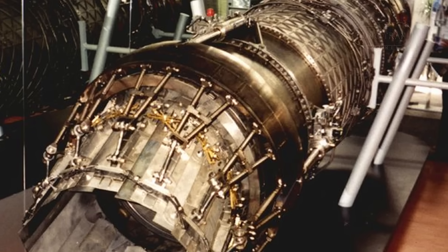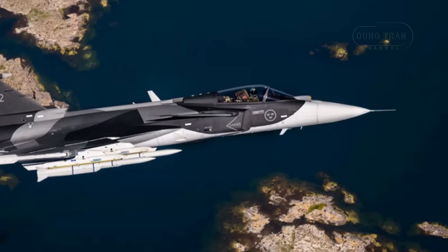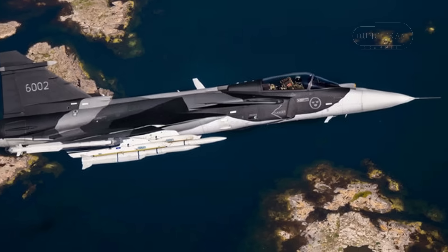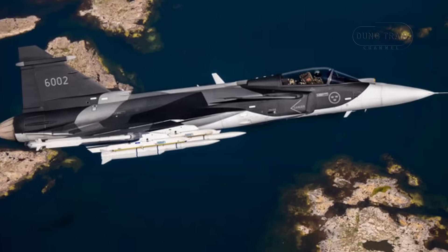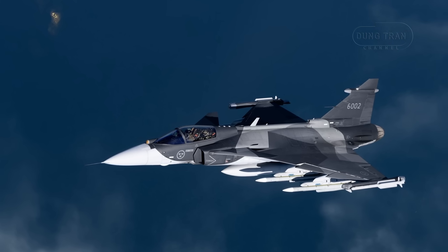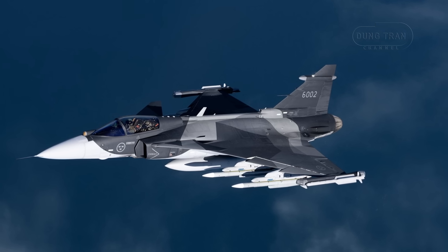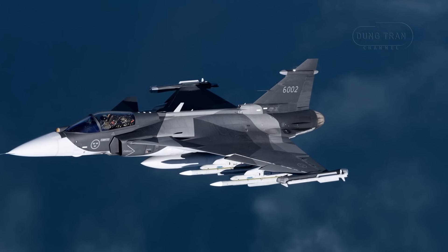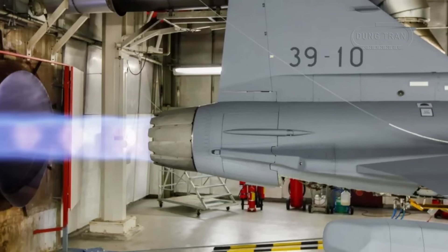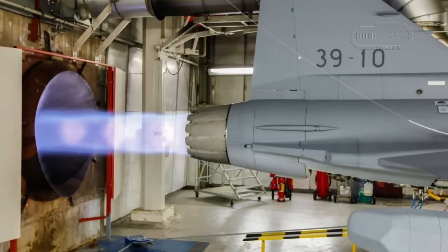Sweden's proposal to integrate the Rolls-Royce EJ-230 engine, a derivative of the EJ-200 used in the Eurofighter Typhoon, into the Saab JAS-39 Gripen EF represents a bold strategic maneuver to enhance the fighter jet's global appeal and reduce reliance on U.S.-made General Electric engines. As of April 2025, this initiative is driven by the need to navigate U.S. export restrictions that have blocked Gripen sales to countries like Colombia. The Gripen, powered by the GE-derived Volvo RM12 on Gripen CD and GE F414G on Gripen EF, relies on 30% U.S.-sourced components, making it vulnerable to Washington's vetoes.